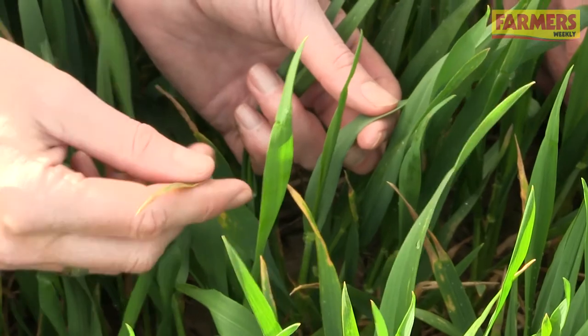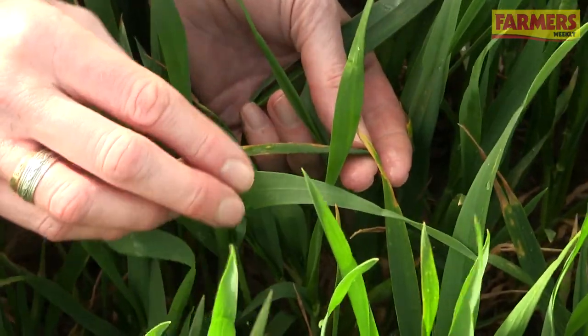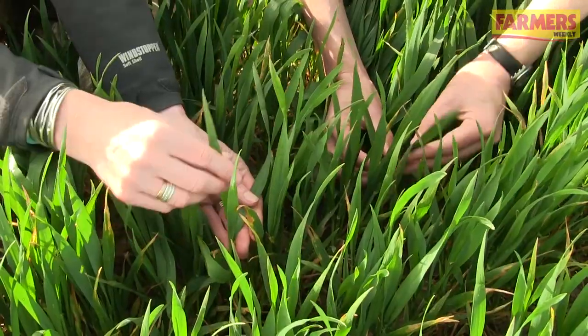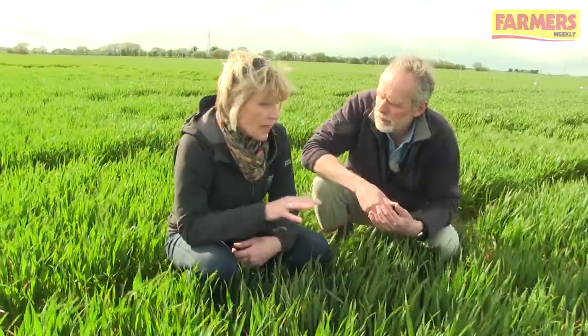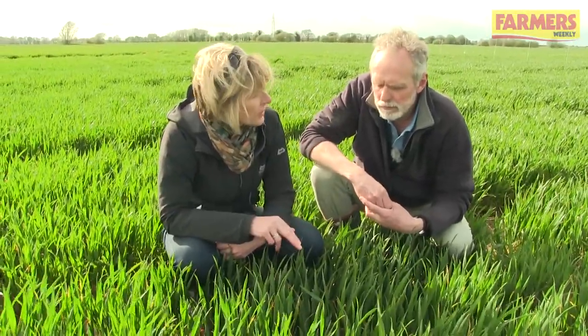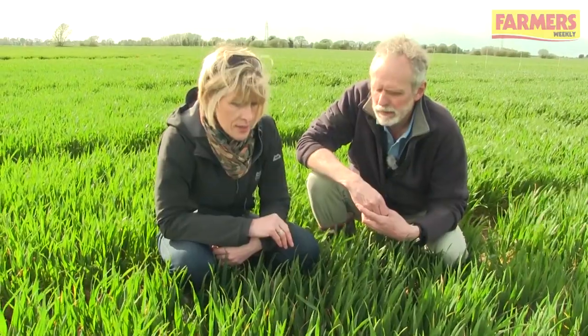Okay, so we'd probably be looking at a fairly robust T1 that might go on in the next few days? Yes, certainly on a variety like this where we're sitting in that middle ground resistance-wise. The nice thing we've seen at this site though is that the more resistant varieties have Septoria at lower levels and it's at least a leaf layer further down in the crop, so there's scope to tailor what you're doing based on that risk.